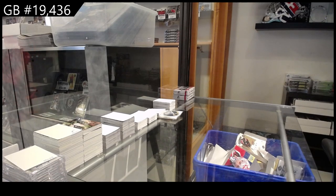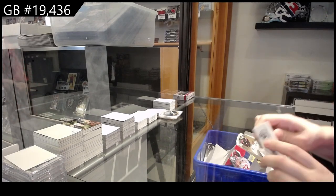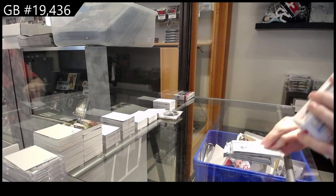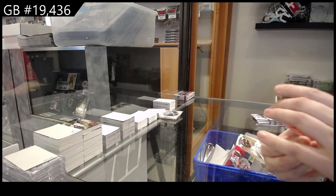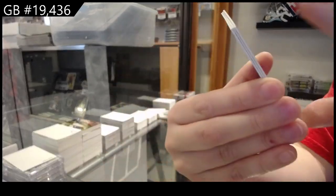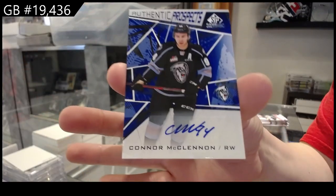Starting off CNC Group Break 19, Pack 436 - we have the CHL Spagoo two-box break. Orange number to 4.99 of Ty Tulio, number to 249 Zach Stringer, and Connor McLennan blue prospects auto.